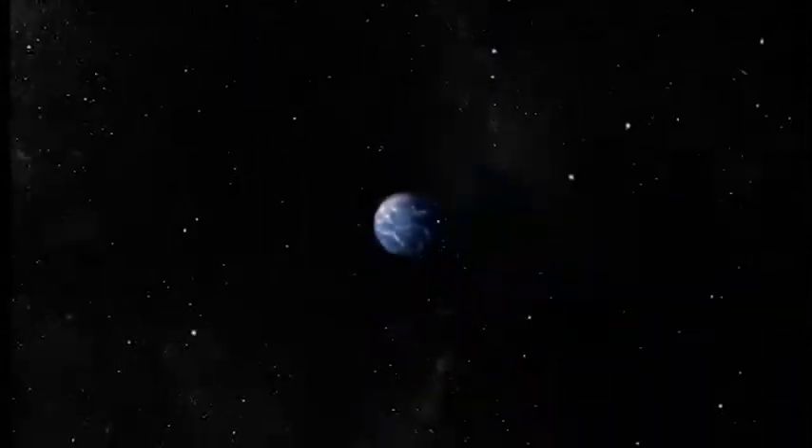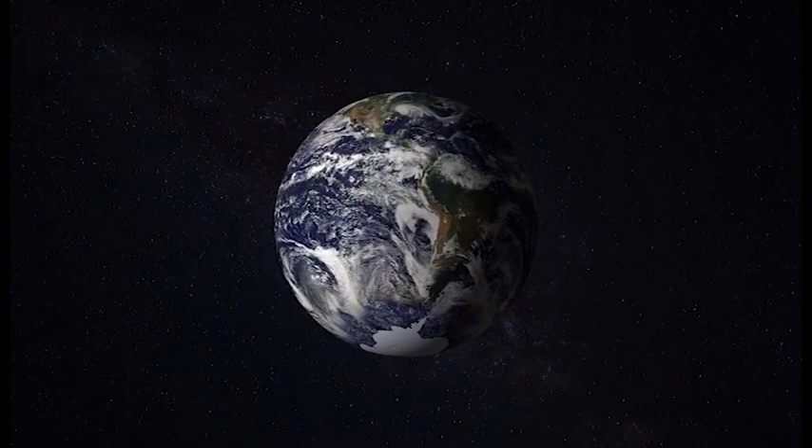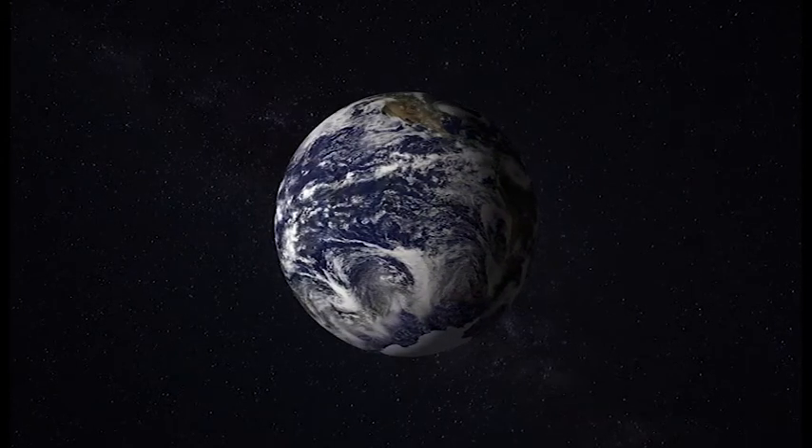Happy Earth Day! Welcome back to Curiosity Hub, I'm Oli Hubbard. Today is Earth Day, and as a citizen of this pale blue dot, it's time to think about the place we call home.